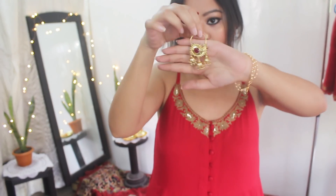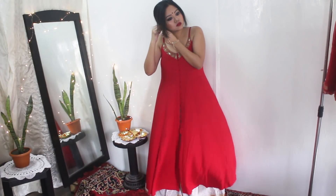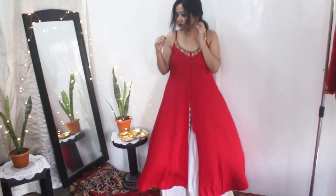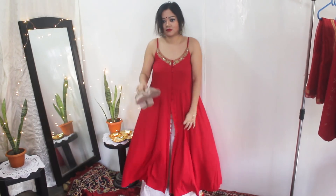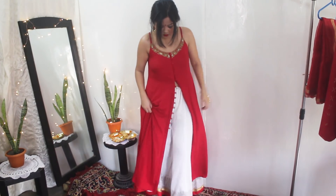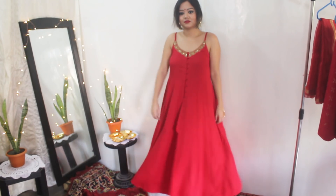For earrings I'm wearing these pretty paisley earrings that I got from Myntra, along with a haathful and a statement ring also from Myntra. I'm going to finish the look with these comfortable pair of block heels from Ajio that I showed in my previous video. So this is the second look — very casual and effortless.